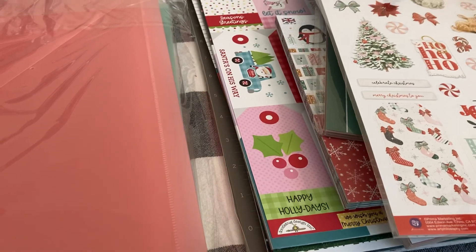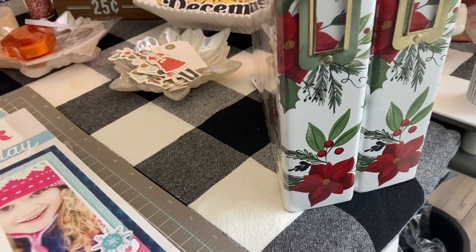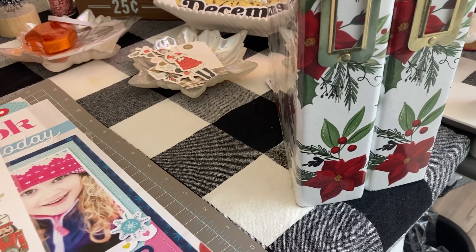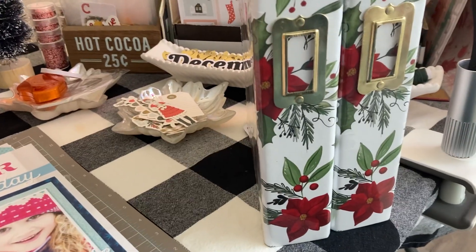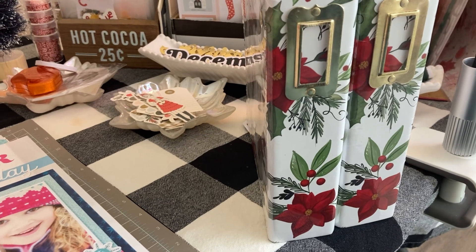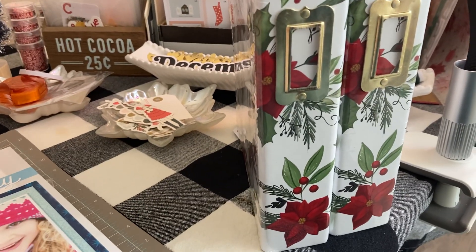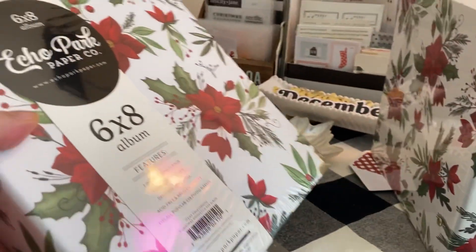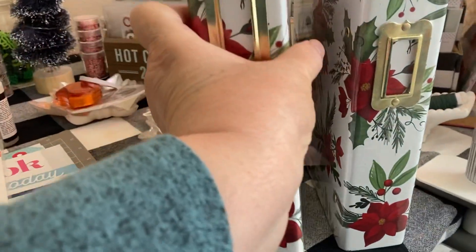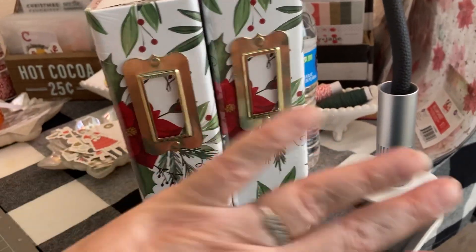I also picked up a couple of albums. I have silver albums for 2017 — that was the first year I went into a small book — but they're not really Christmassy. They're silver and they look festive, but not quite Christmassy enough. These were on sale for $11.24 each, and I thought I could put the year 2017 into these.